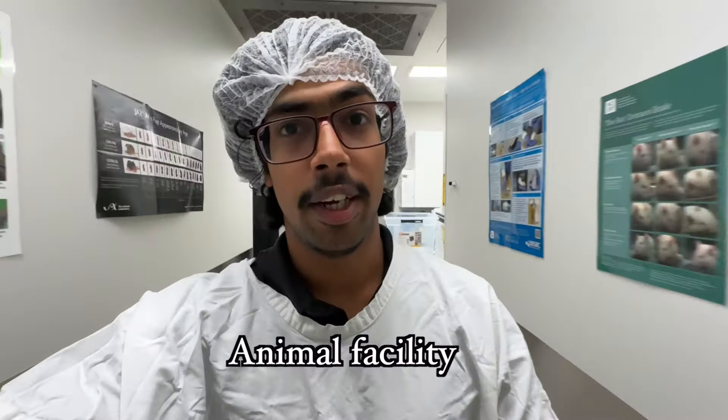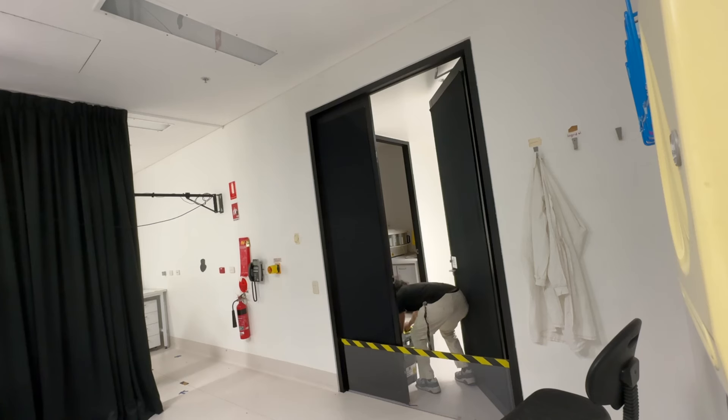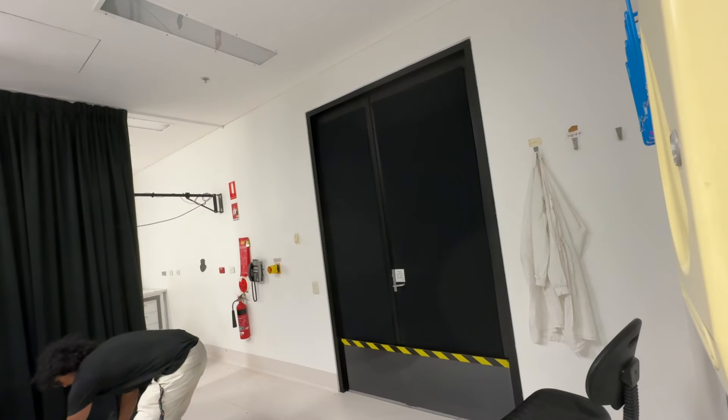We're in the animal facility right now. We're gonna collect some mice because Sushmita is doing behavior. Then we shall get started on the experiment. We've just got the mice in the boxes; we're gonna take the stuff off and then go into the mice behavior room where they test for behavior. This is the behavior room — they've got a bunch of tests for the animals. It's crazy because Sushmita is really particular about even the scent that she wears so it doesn't become a variable in the behavior testing.